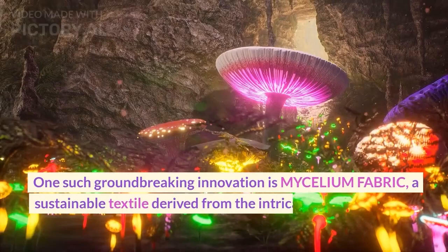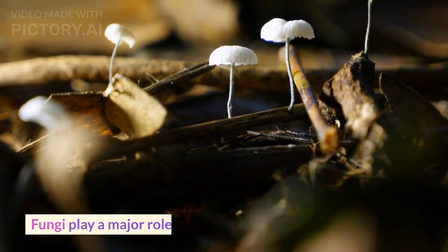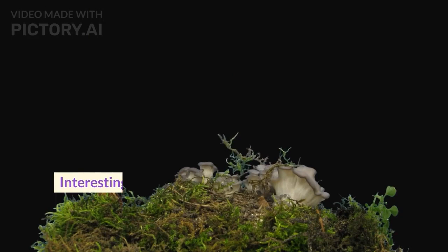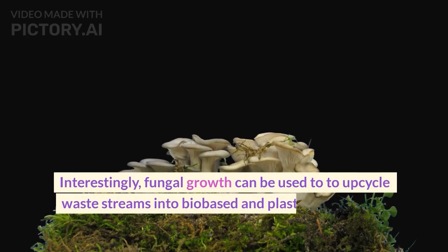Fungi play a major role as decomposers and recyclers in nature. They break down organic matter that otherwise would not be recycled and use it to grow new biomass. Interestingly, fungal growth can be used to upcycle waste streams into biobased and plastic-free textiles, known as mycelium fabric.